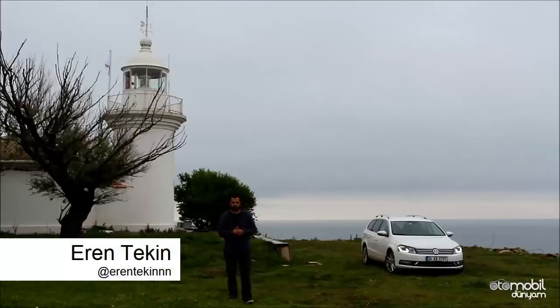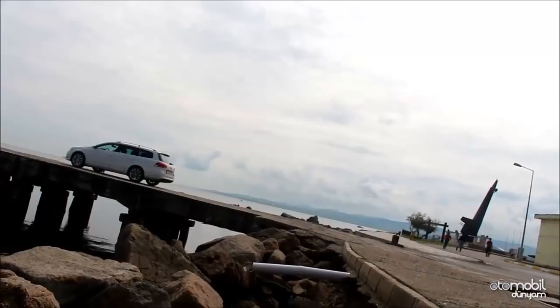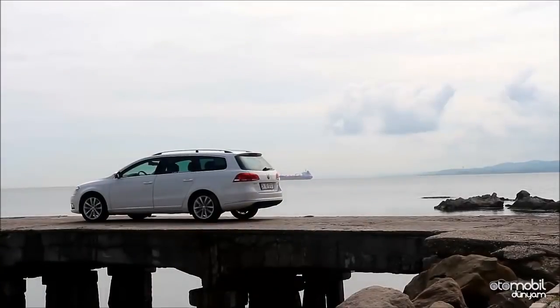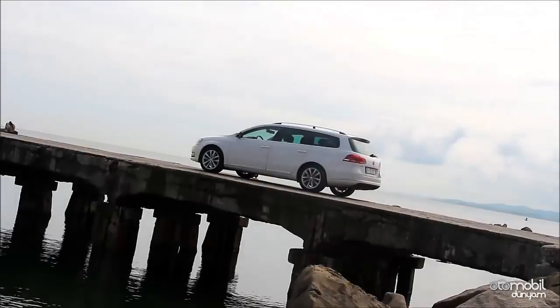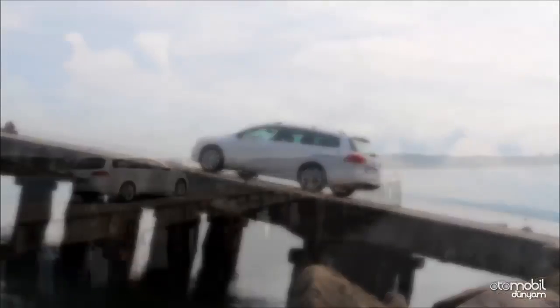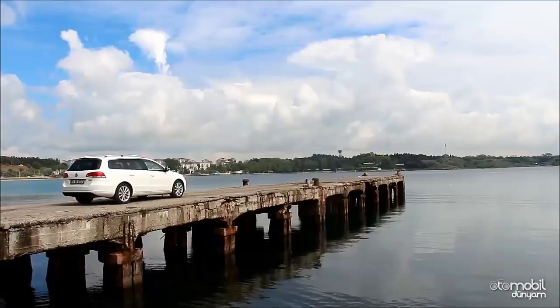Otomobil dünyamdan merhabalar. Bugünkü test konumuz Passat Variant. Station Wagon segmentinde D sınıfında mücadele ediyor. Volkswagen cephesinde baktığımızda, özellikle tasarımsal özellikleriyle çok da iddialı, çok da cesur hatlara sahip olmadığını görüyoruz. Bilindik, oturaklı ve olgun bir tasarım kimliği var.